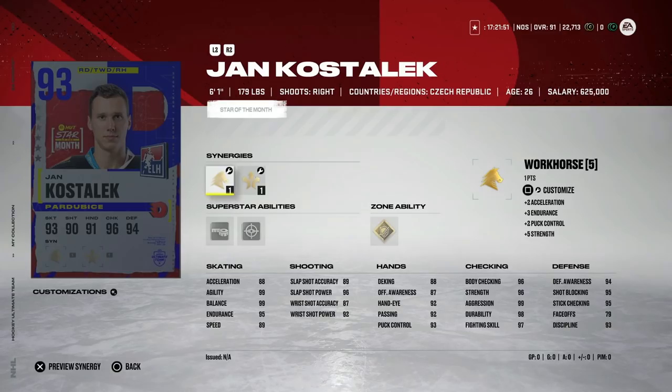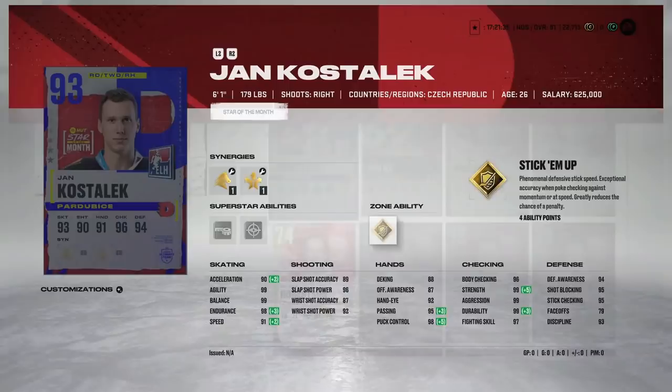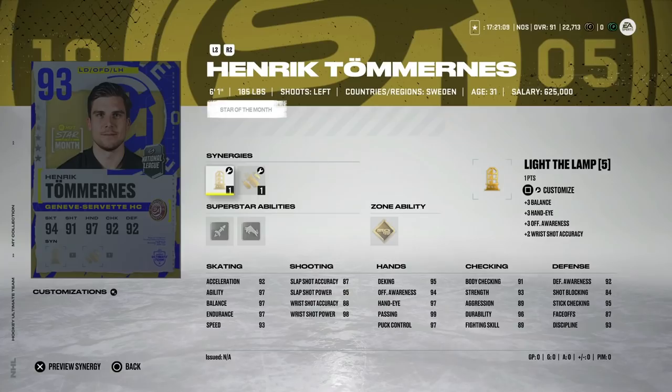Jan Kostelik, 93 overall, 6'1" right-handed defenseman with Distributor and Workhorse, Tape to Tape, Seeing Eye, and Gold Stick 'Em Up — a really nice ability combo. 91 speed, 90 acceleration, so not bad skating. He's great defensively with his abilities and attributes. In terms of cost, if he got down to like 80–85k, I think I'd pull the trigger honestly.